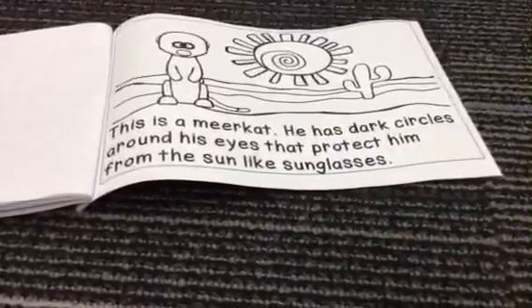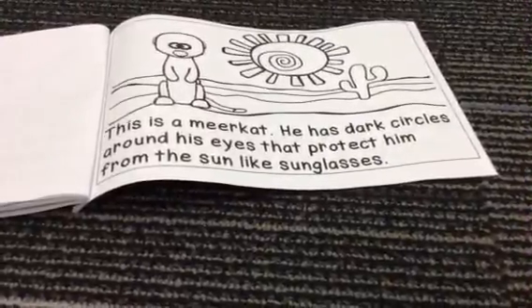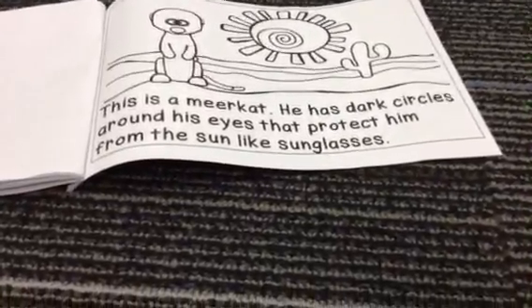This is a meerkat. He has dark circles around his eyes that protect him from the sun like sunglasses.